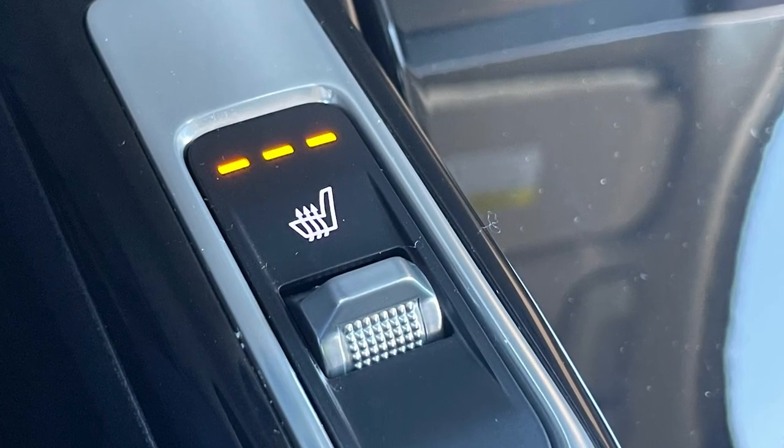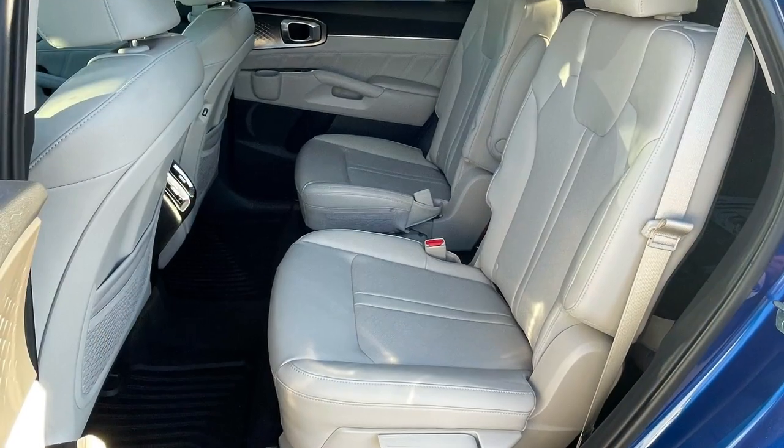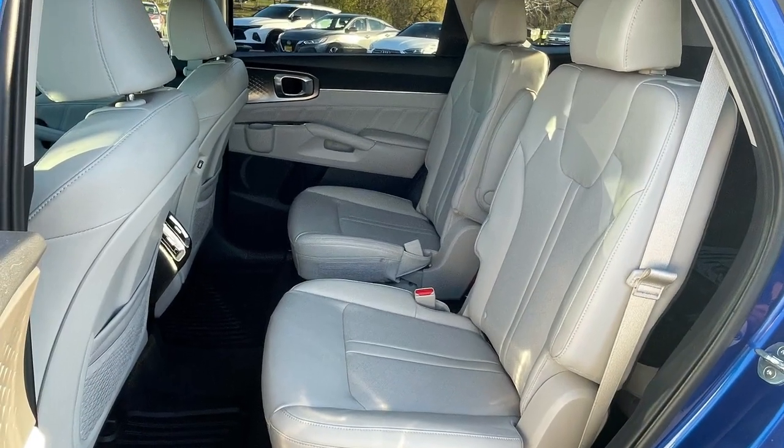It has the same heated Syntex leatherette seating surfaces as a new Sorento with the ability to carry six people in comfort, just as a new Sorento would.